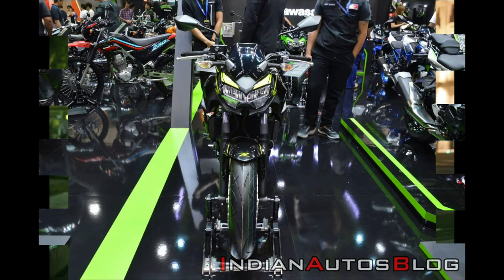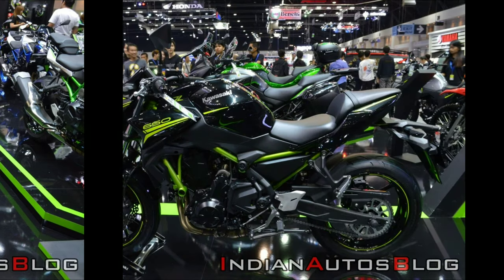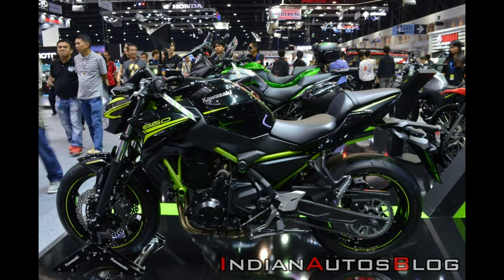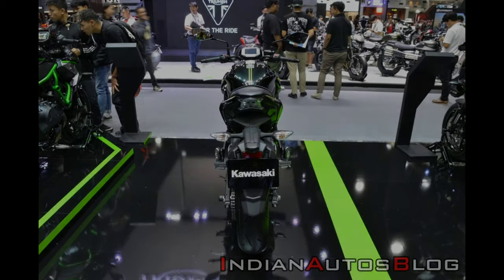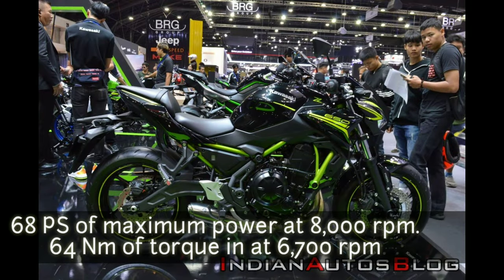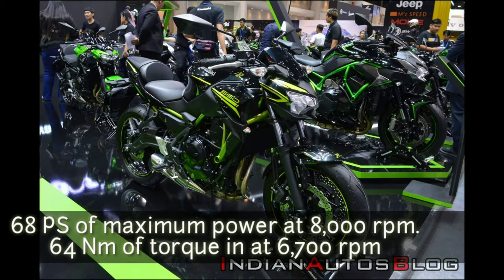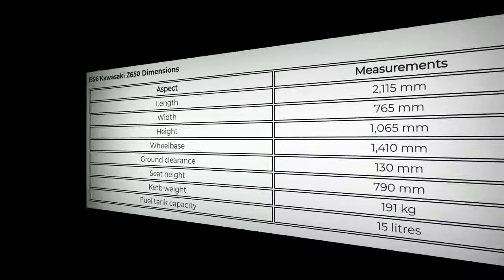Speaking about the specs of the bike, Kawasaki has implemented certain changes in the intake and exhaust system of the Z650 to make it compliant with stricter Euro Stage 6 emission standards. The 649cc parallel twin liquid-cooled engine of the BS-6 Z650 produces 68 PS of maximum power at 8,000 RPM and generates 64 Nm of peak torque at 6,700 RPM.